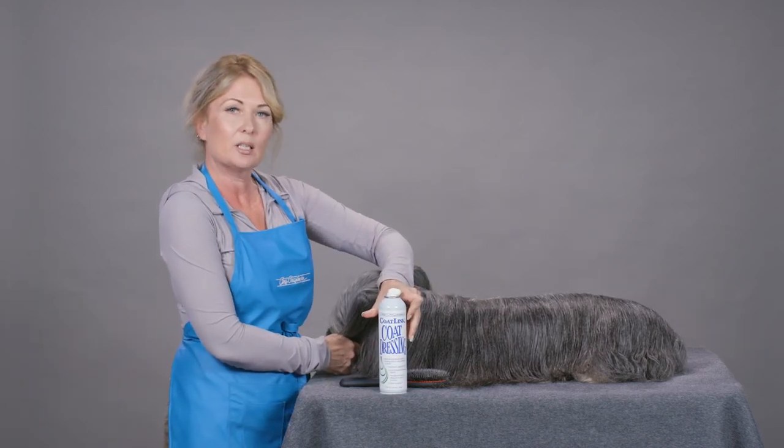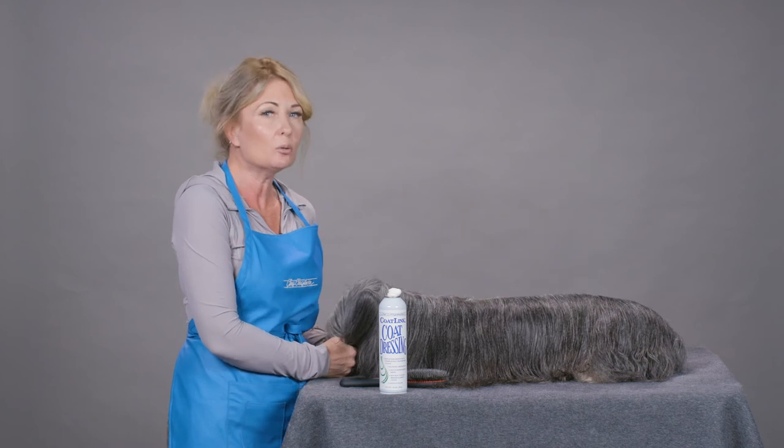So the next time you need a coat product that is going to help you get it where you need it, try some coat dressing.